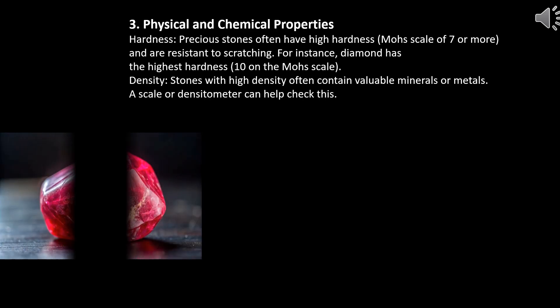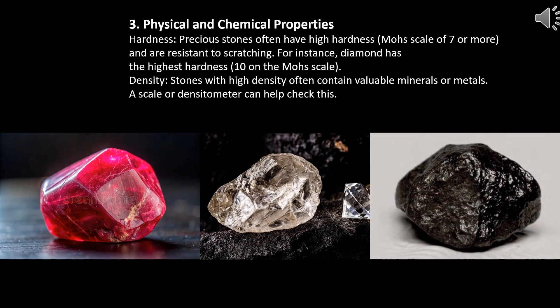Physical and chemical properties. Hardness: precious stones often have high hardness — a Mohs scale of 7 or more — and are resistant to scratching. For instance, diamond has the highest hardness, 10 on the Mohs scale. Density: stones with high density often contain valuable minerals or metals. A scale or densitometer can help check this.